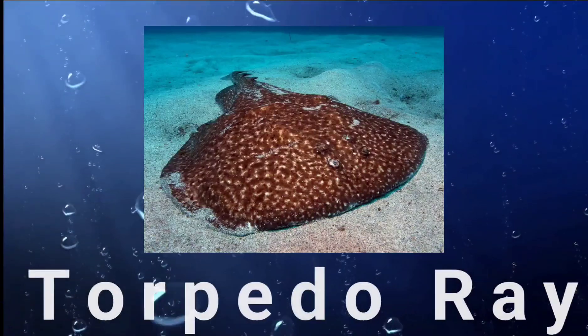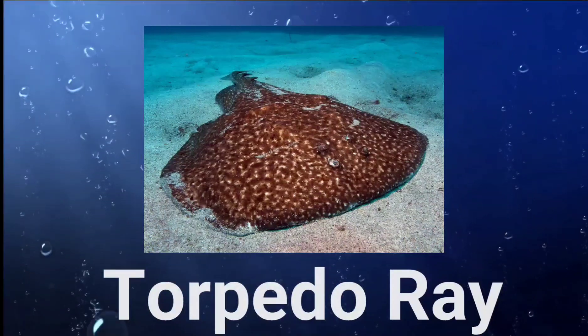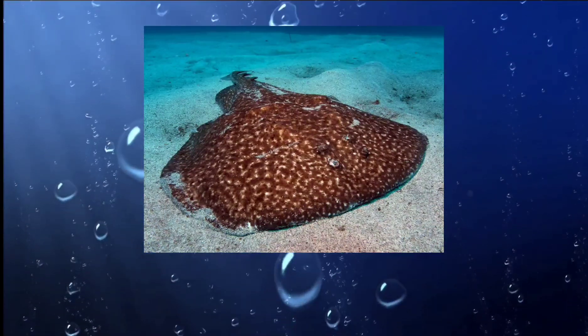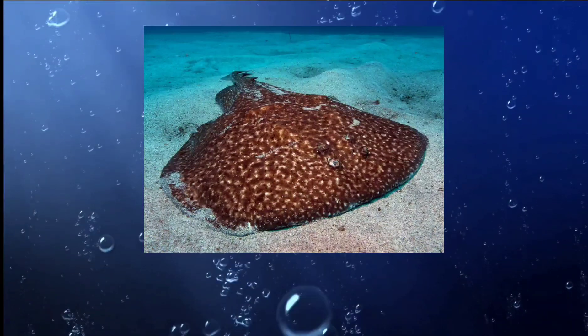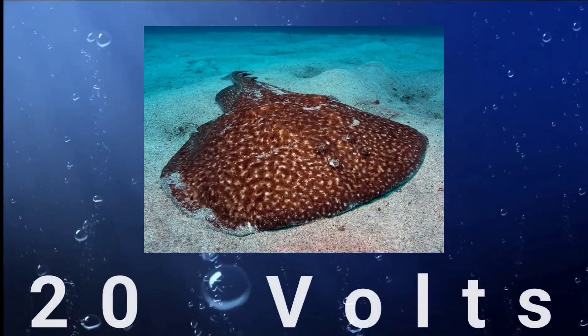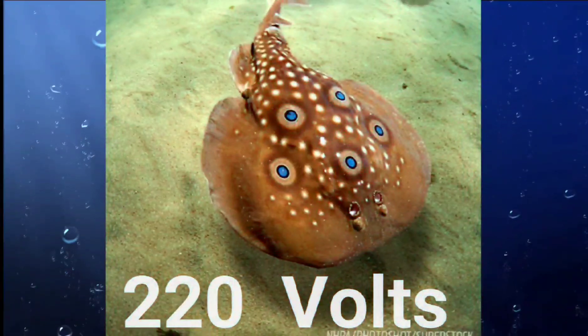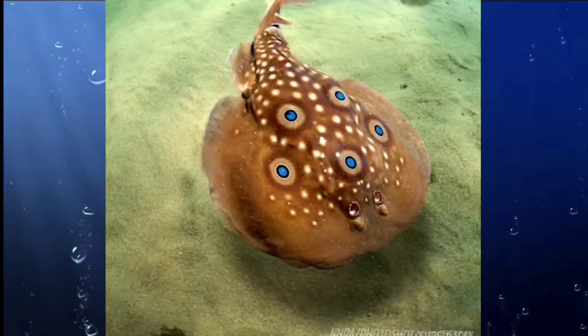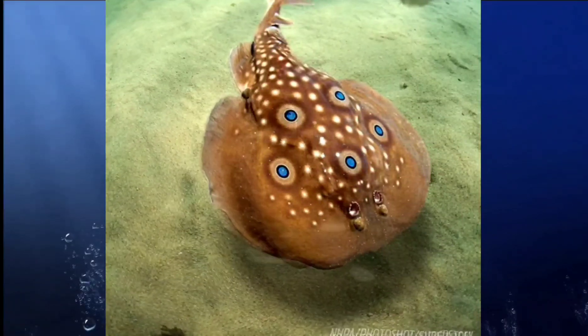Number five: the torpedo ray. The torpedo ray is a species of electric ray found in the Mediterranean Sea, along the Atlantic coast of Europe, and in the Indo-Pacific region. It can produce an electric current of up to 220 volts, which it uses for defense and to stun its prey. It is a bottom-dwelling species that feeds mainly on crustaceans, fish, and mollusks.